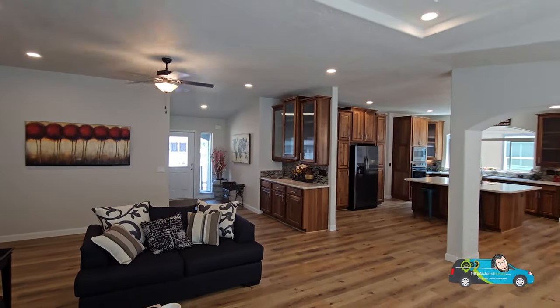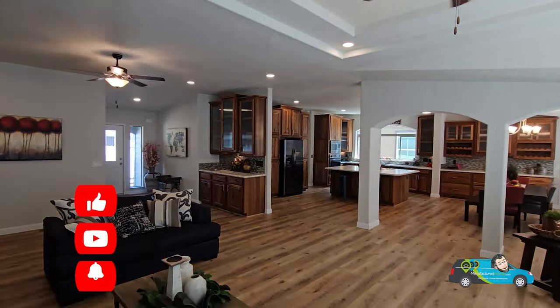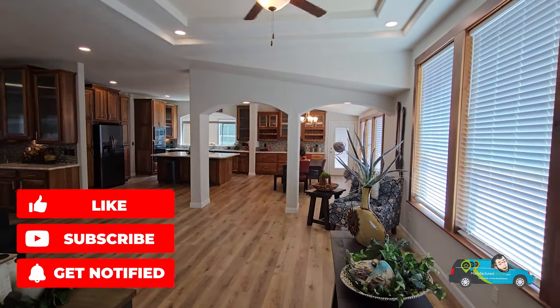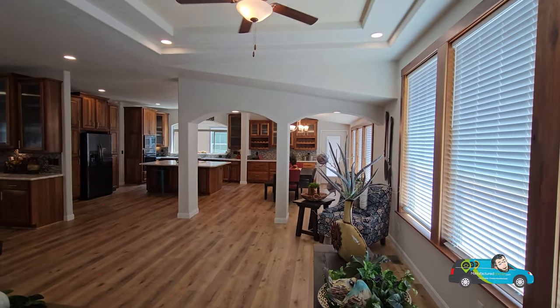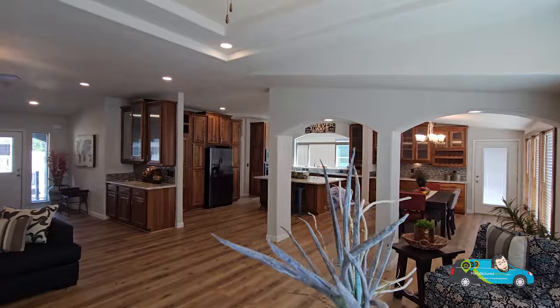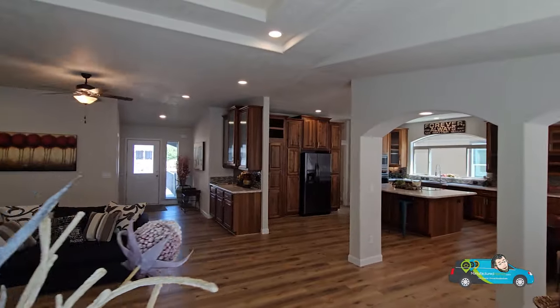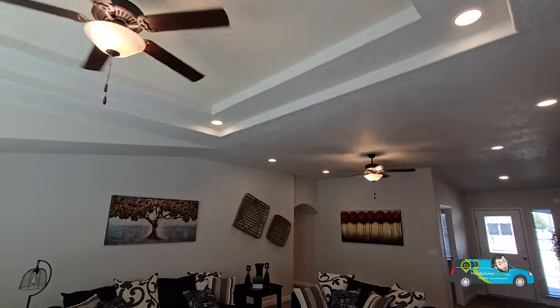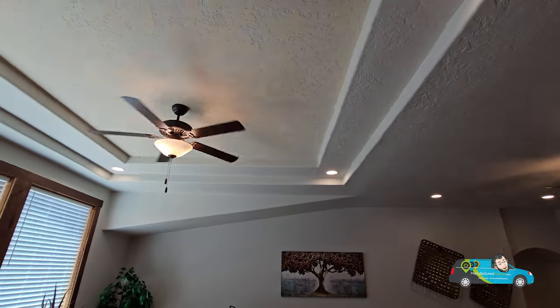Do me a favor — hit that like button, that always helps out the channel and helps this video get out to more people. If you haven't done so yet, hit that subscribe button and the notification bell so you'll be alerted when a new home tour is posted. But just taking a look at this home, I'm in awe.